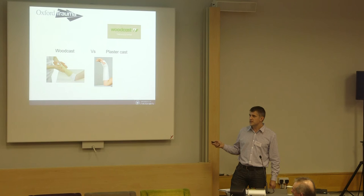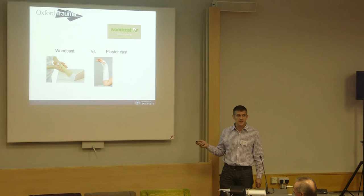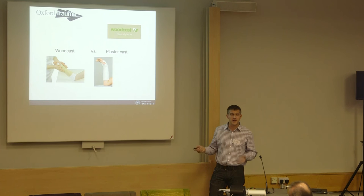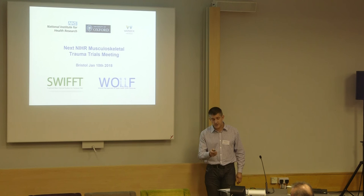And then something completely off the wall — Steve Gordon's idea. Anyone come across the wood cast? This is a wood chip plastic casting material — you can actually eat it, it keeps you regular. It's quite mouldable and can be moulded and remoulded in clinic. Steve's going to randomise patients who are treated non-operatively — not the ones in the DRAFT 2 trial — to either have this cast or not. That may become more interesting as time goes by.